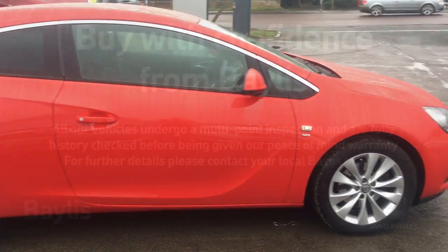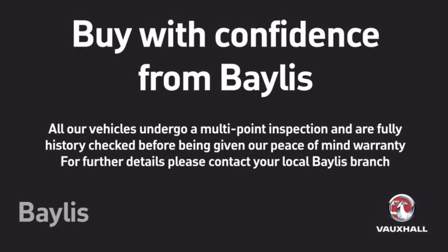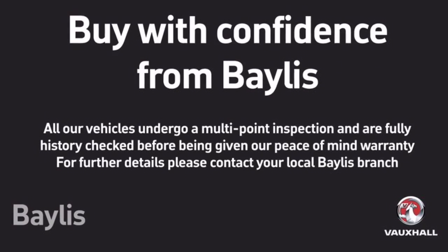To test drive this Astra, please give our sales team a call today or click on the Inquiry Now box. Finance options are also available, as well as Bayless service plans. Thank you for viewing.